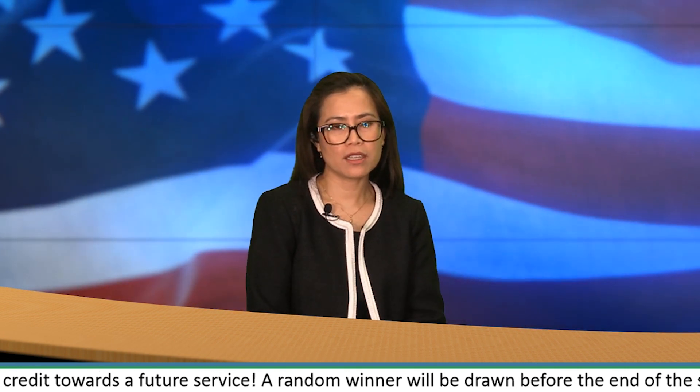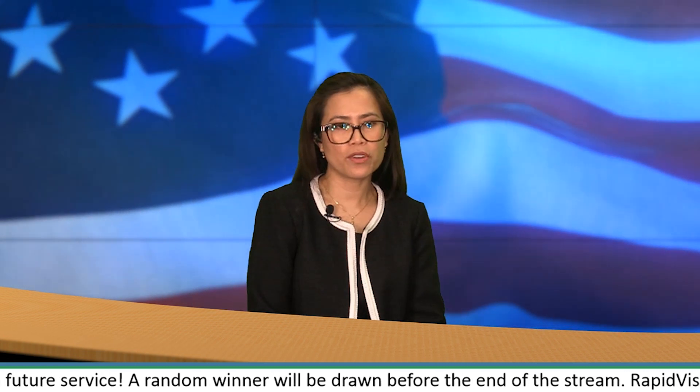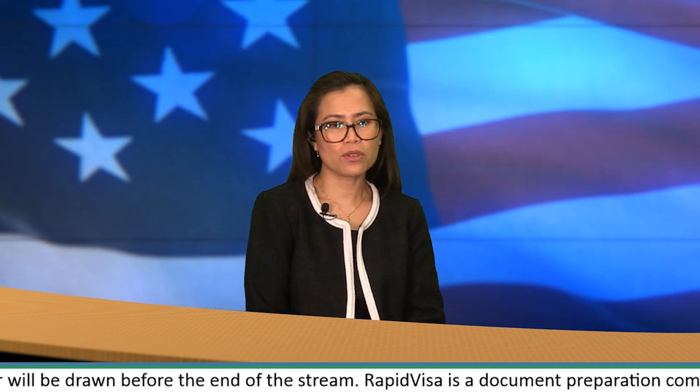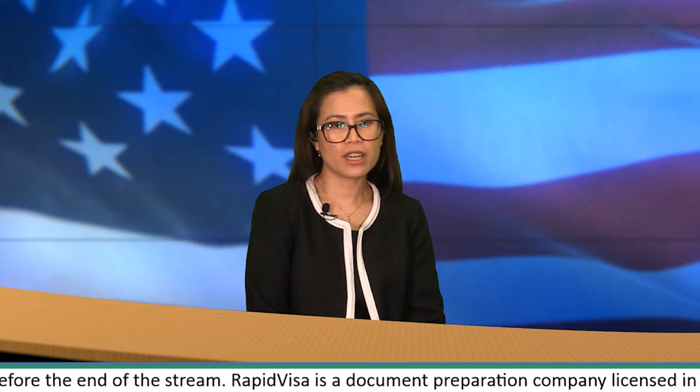The combo card looks like a driver's license. It's your authority to work in the United States and also authority to travel outside of the United States.